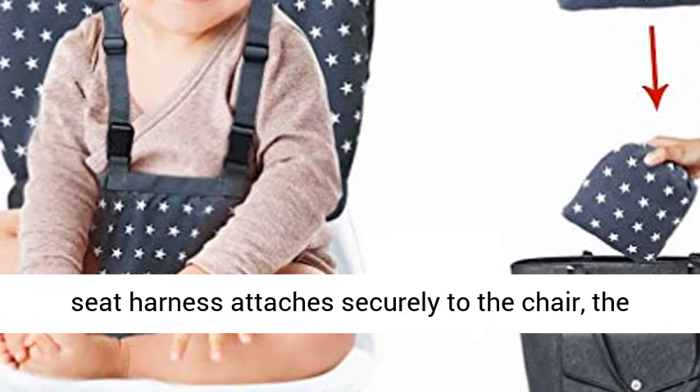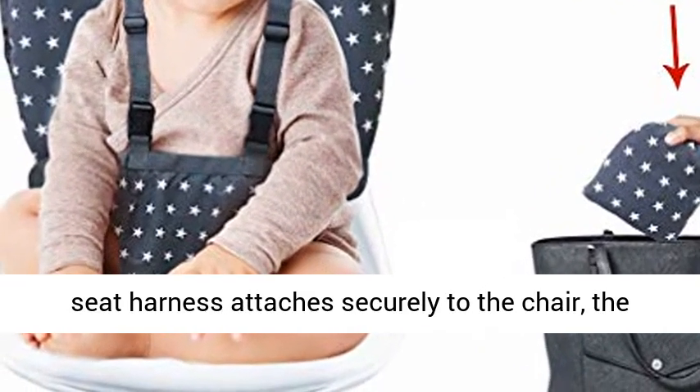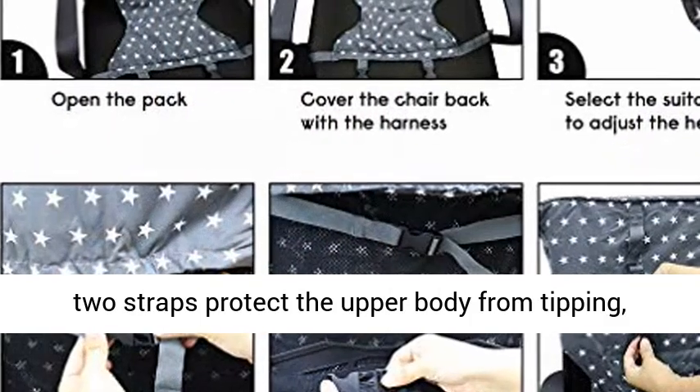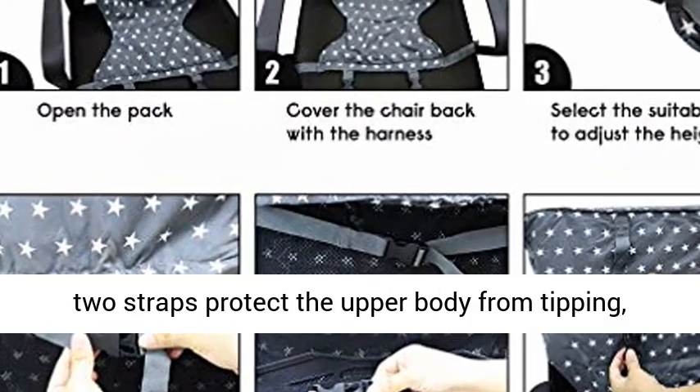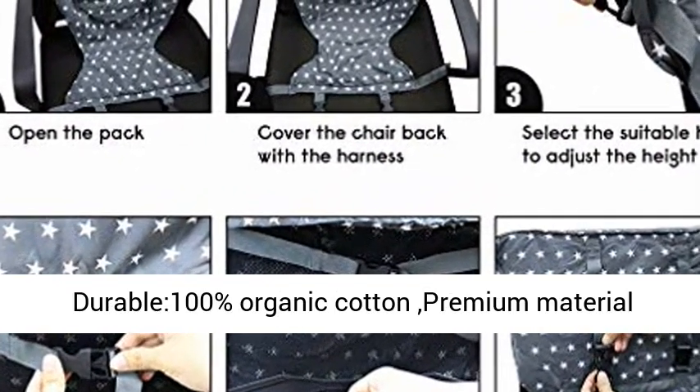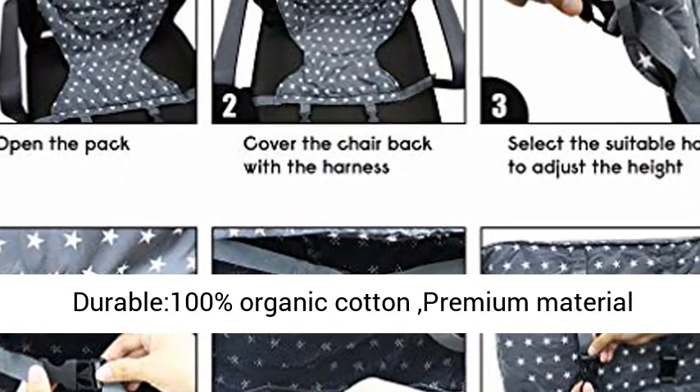To use: the seat harness attaches securely to the chair, the pocket protects the toddler's waist and hips, and two straps protect the upper body from tipping. It's very fast and convenient to set up.